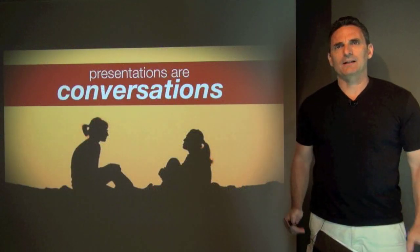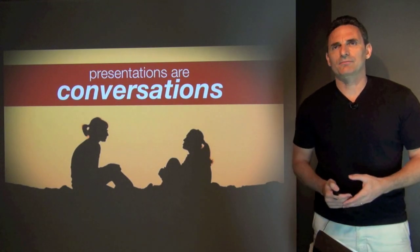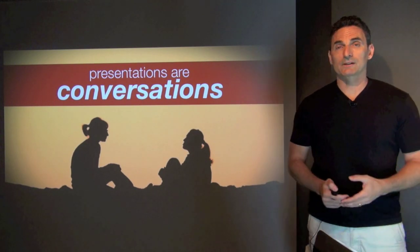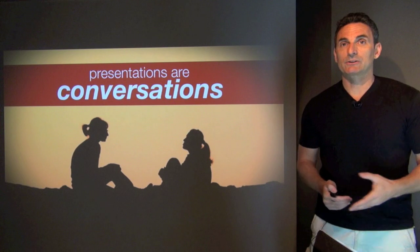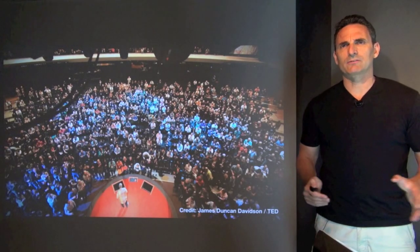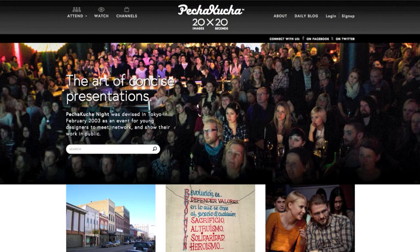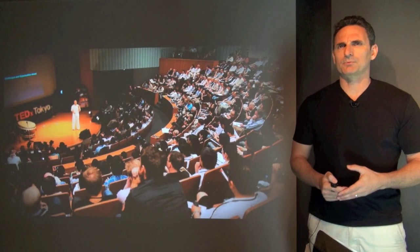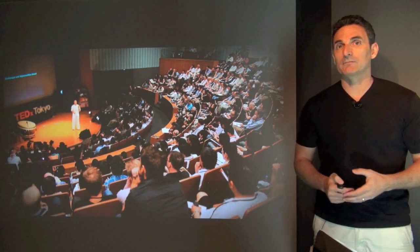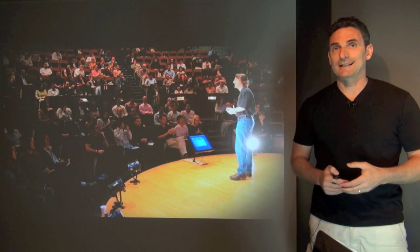Hi, my name is Garr Reynolds and I often say that good presentation is like good conversation. There are many types of presentations you can give. If you're giving a talk to a small group around a conference table, using a whiteboard or a handout is probably much better than using technology. But if you're giving a presentation in front of a large group — a TED talk, TEDx event, Ignite, Pecha Kucha, or any business or academic presentation at a large conference — technology can be very useful, so long as we still make that human-to-human connection with the audience.